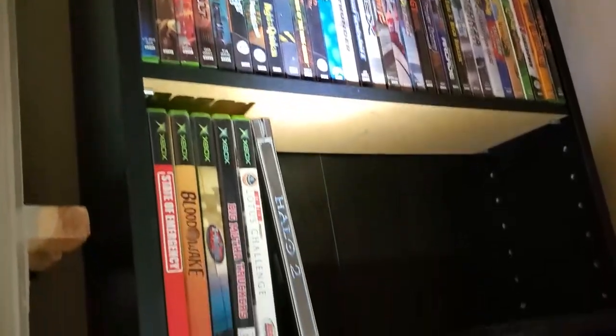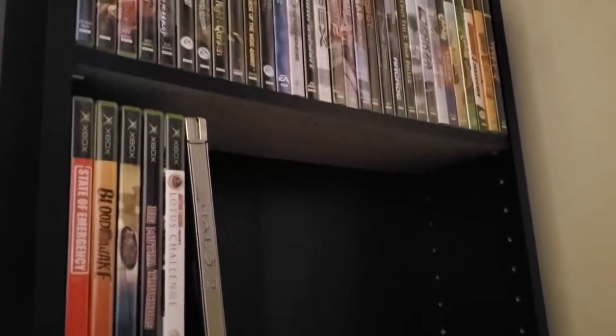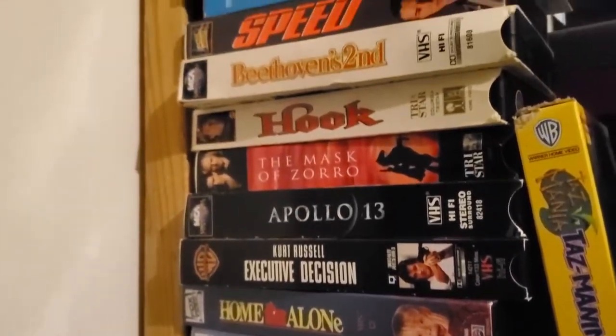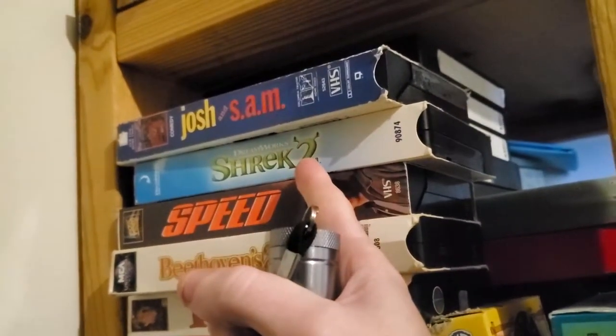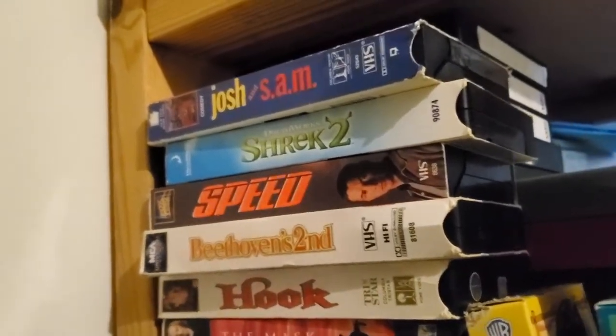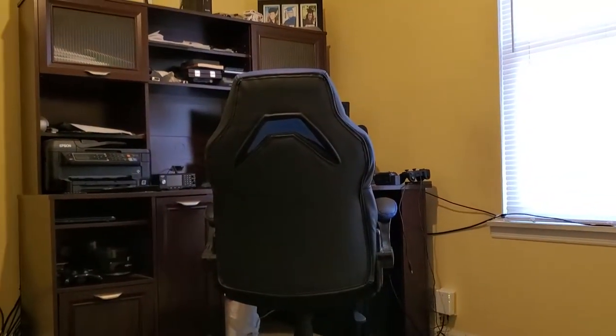That is my entire collection as of January 2021. I really look forward to what new games I'll get this year, and I should be getting the PlayStation 5. Real quick, in case you're curious, these are all the VHS movies I own — right here. I actually bought Shrek 2 brand new from Walmart years ago when they were clearancing out all their VHS tapes. Thank you guys so much for watching and supporting my channel — I'll see you next time.